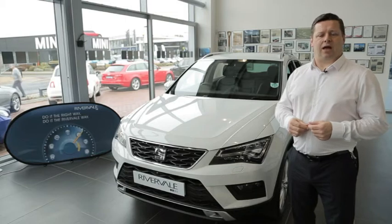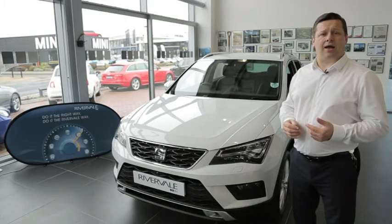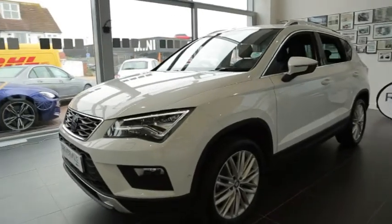Hi, I'm Rob from Rivervale Leasing. I'm here today to show you an SUV which is the Seat Attica.